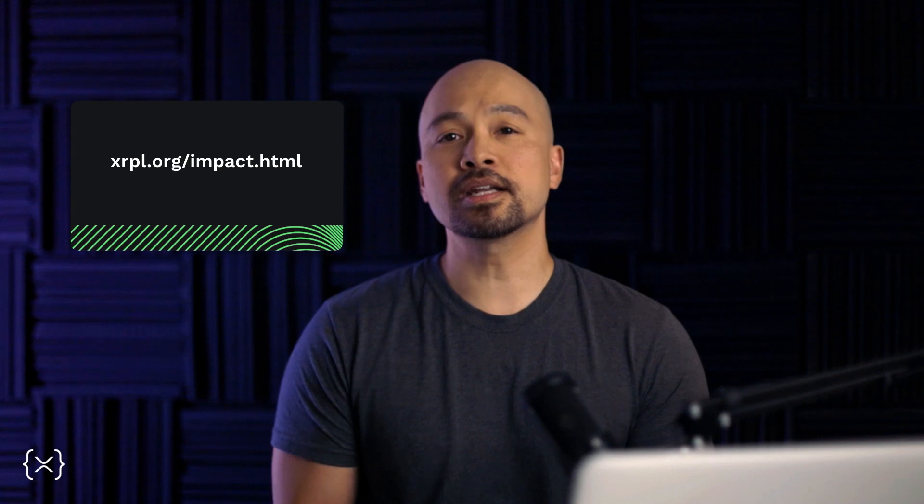To learn more about sustainability and blockchain technology, be sure to visit the sustainability section of the XRPL.org website. And to learn more about the fundamentals of the XRP Ledger, take a look at the previous episodes for subjects you might have missed.